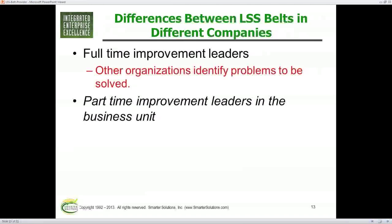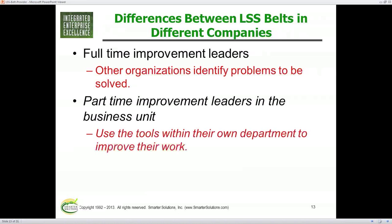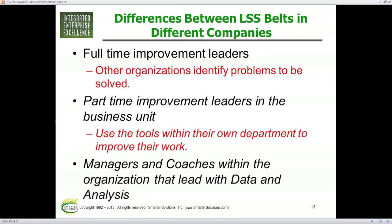Sometimes there are part-time improvement leaders in a business unit — you might have a corporate group, but also one in HR, one in operations, one in finance. These are part-time people that work within their unit using tools specific to that job or department. There's also managers and coaches within the organization who are generally the leaders within data and analysis efforts. Some methods may be more successful than others or become self-sustaining more quickly.